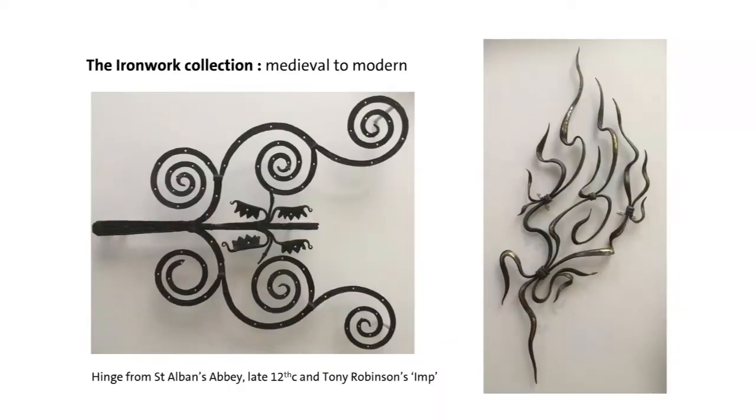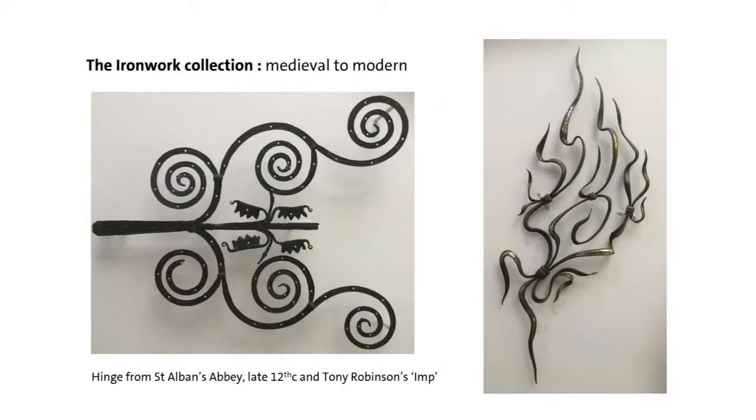These two objects bookend our collection. On the left, a wonderful late 12th-century hinge from St Albans Abbey; on the right, Fire Imp by Tony Robinson of 1974, which is purposefully modern but using traditional techniques. It was exhibited in Towards a New Iron Age — the last time the V&A made a really big fuss about ironwork — celebrating contemporary iron making, as we are today. Credit for that goes to Marion Campbell.